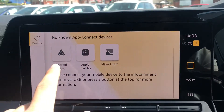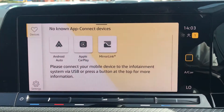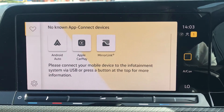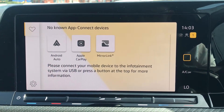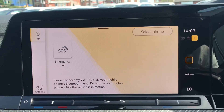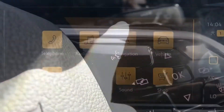Going into app connect we have Android Auto, Apple CarPlay, and Mirror Link, so we can display our phone directly through the car to access key features such as Google Maps navigation, Spotify, Apple Music, or text messages whilst you drive. Going into telephone, we can make calls directly through the car via Bluetooth, and this works in conjunction with the voice command functionality available on the steering wheel.